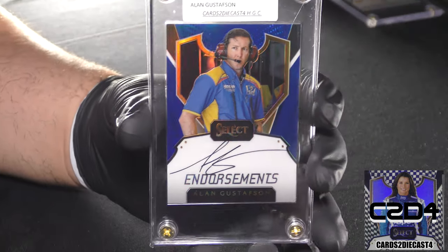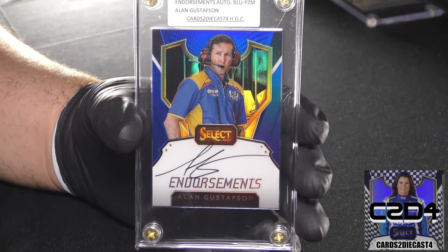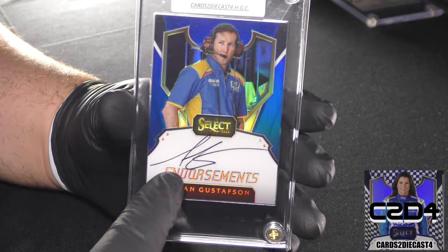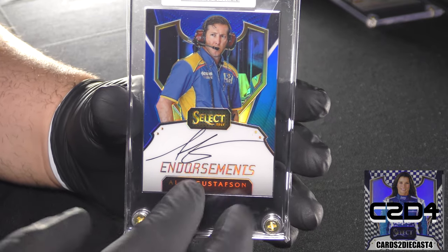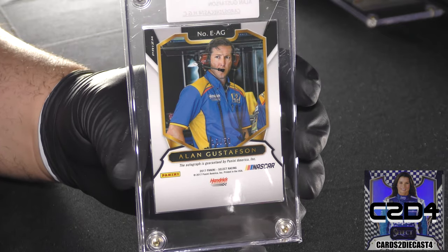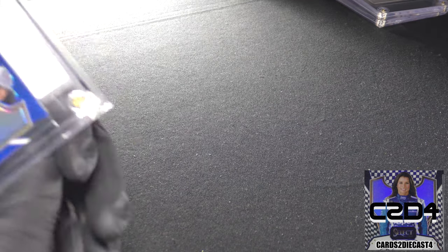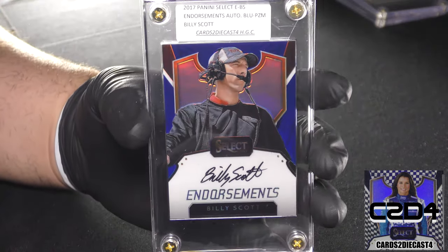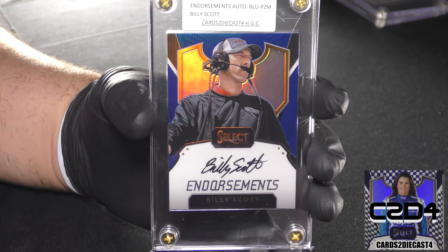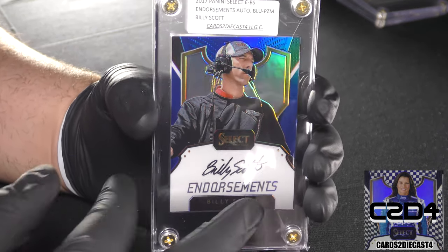Here we have Alan Gustafson, who is the crew chief for Chase Elliott. Pretty sloppy autograph — quick and lazy — but this is a 10 of 50, a standard print run. And here is another standard print run out of 50, this one for Billy Scott, who at the time was Danica Patrick's crew chief.